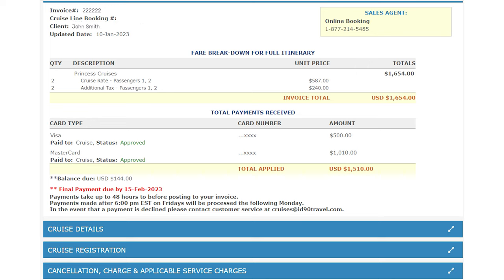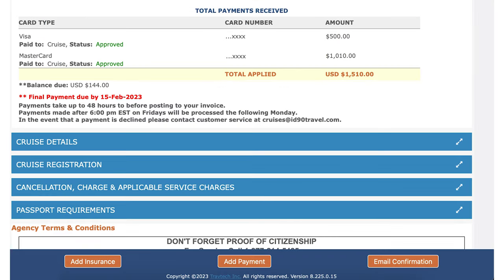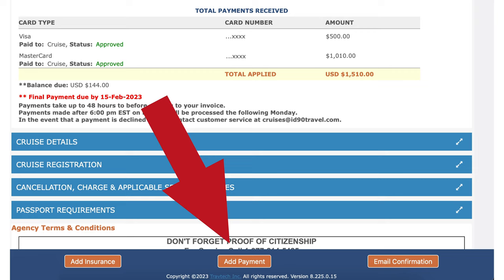You will then be taken to the account page where you can see your balance due, your due date, and your previous payments. When you're making a new payment, simply click "Add Payment" at the bottom of the screen to begin.